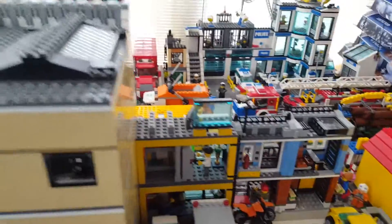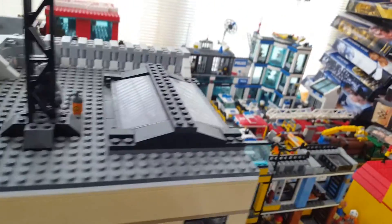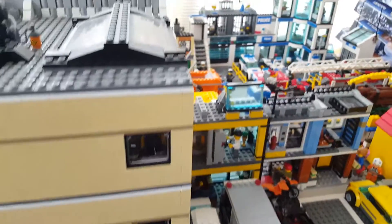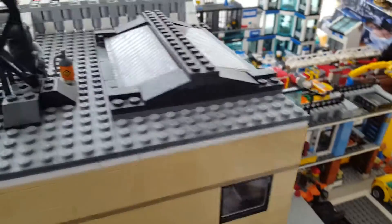I'm going to be getting the new city bank pretty soon — pretty excited about that set, it seems like a really good one. I still have to get the Detective's Office; I haven't gotten that one yet.